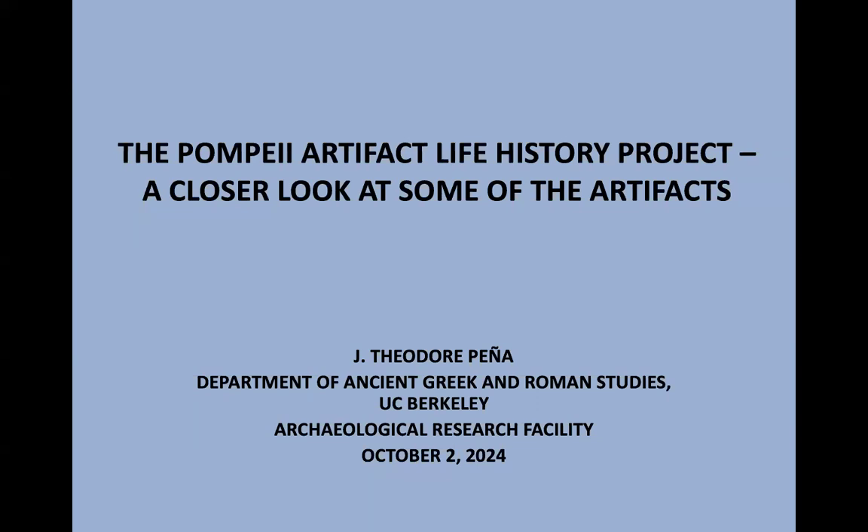So today we'll hear from Ted Pena, Professor Emeritus, Department of Ancient Greek and Roman Studies. He's here to talk about his work on the Pompeii Artifact Life History Project. Ted's education: BA from Wesleyan University, MA and PhD from the University of Michigan, Interdepartmental Program in Classical Art and Archaeology in 1987. He held positions as Lecturer and Assistant Professor at University of Albany SUNY from 1985 to 1994, then at University of Buffalo SUNY through 2009, and Professor at UC Berkeley, Department of Classics and Ancient Greek and Roman Studies, 2009 to 2024. Emeritus as of July 2024. His fieldwork includes the Pompeii Artifact Life History Project and Palatine East Pottery Project, with interests in Roman Italy, Ceramic Analysis, Material Culture, and Artifact Life History. Welcome.